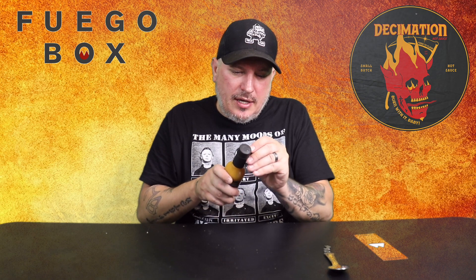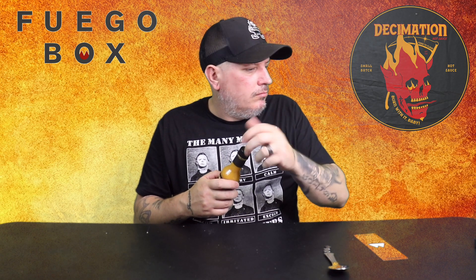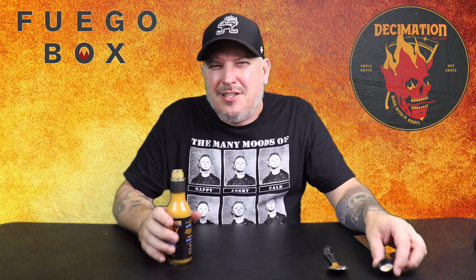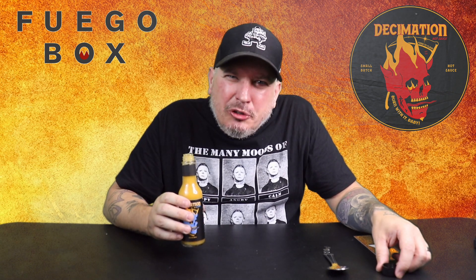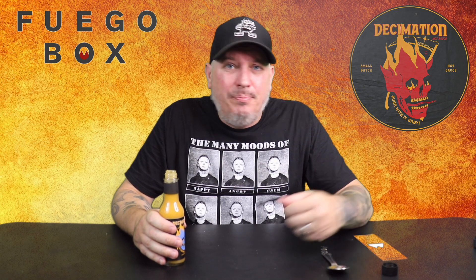All right, let's see what it smells like. Ooh, it smells like summertime a little bit. It smells hot a little bit. You definitely get the peppers in there — the peppers and pineapple. Smells amazing though.